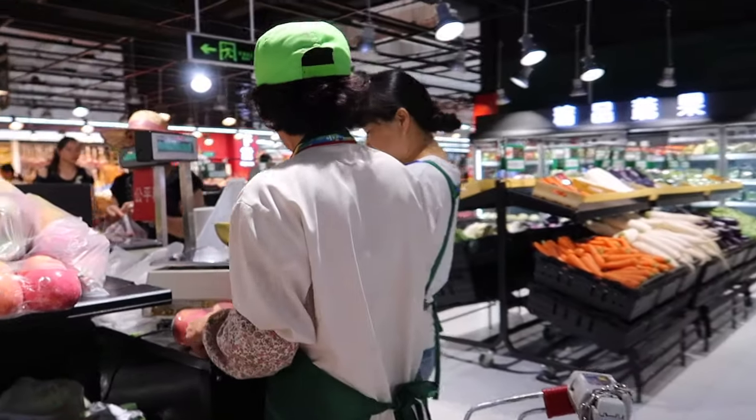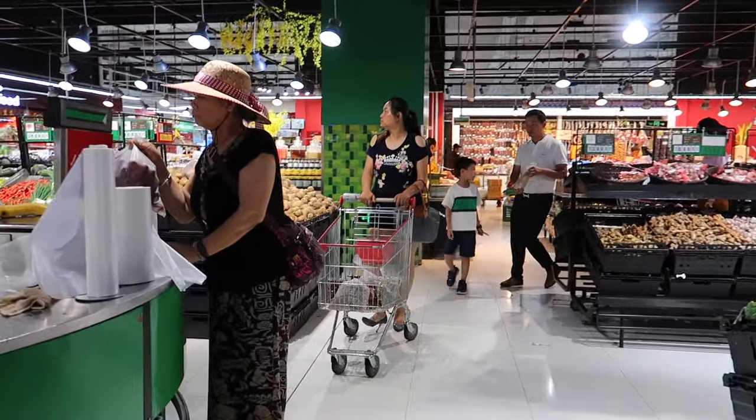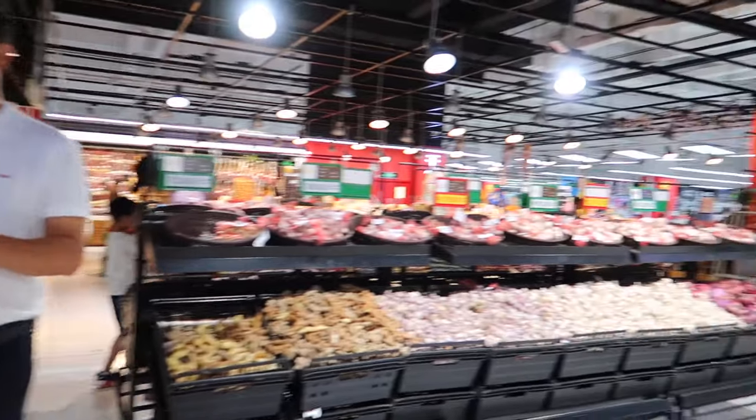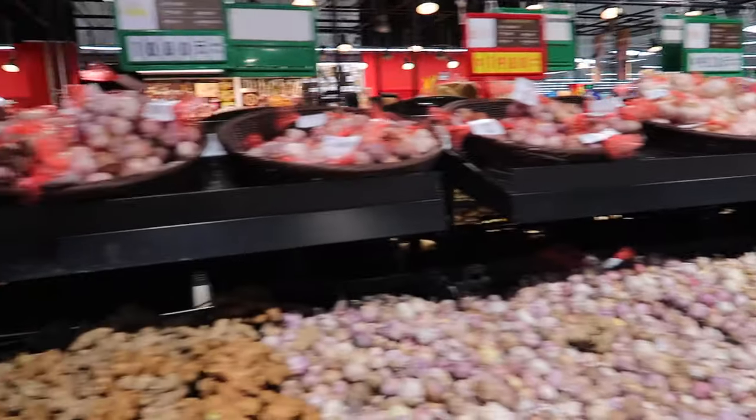In the west, they usually weigh it at the register up front, but here you pick out what you want and they have these little stations around the produce areas - they weigh it for you. Same with the pay-by-weight section.